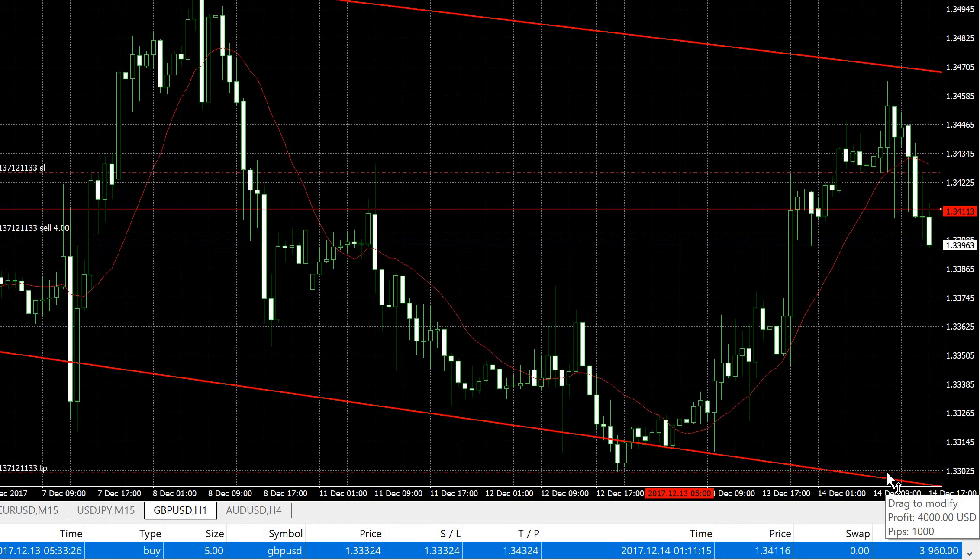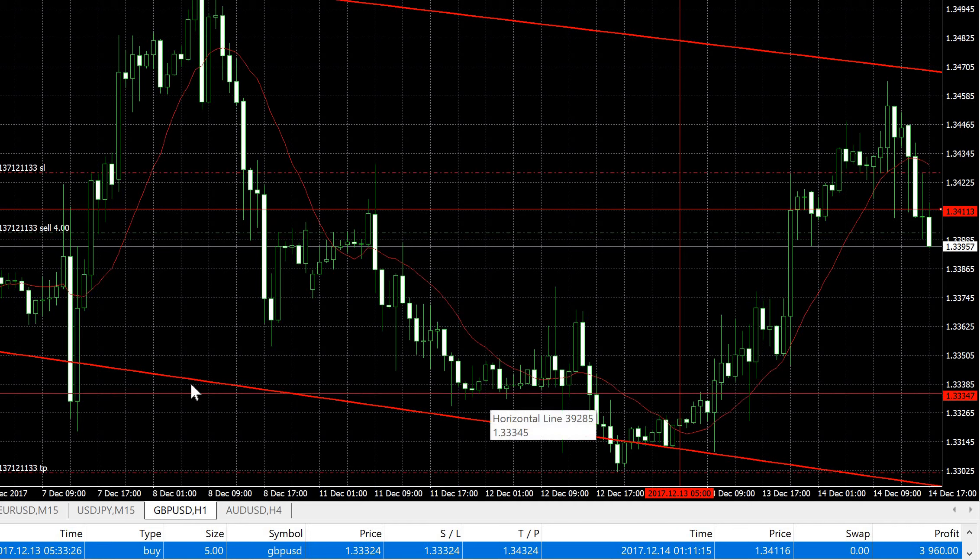Although this 100 pip target profit may be altered along the way — I may cut it short around a certain level because there's a very strong support level there that has been tested a few times. I have to observe the situation before deciding where to take profits.